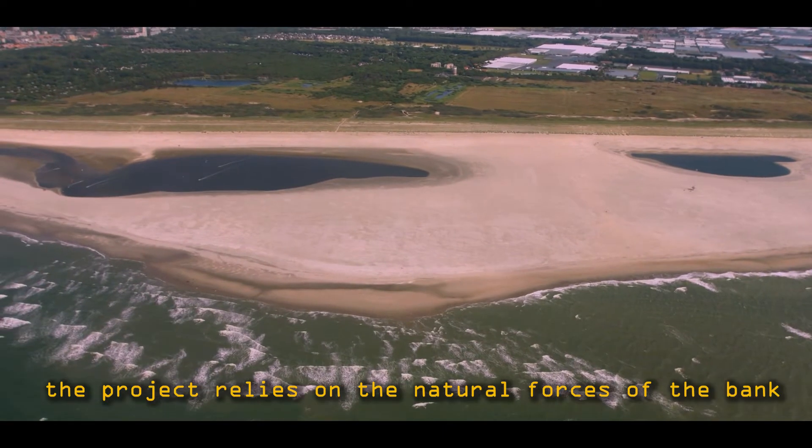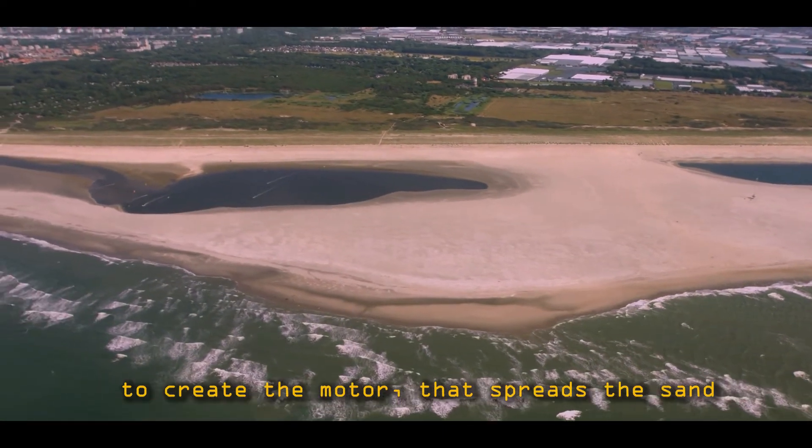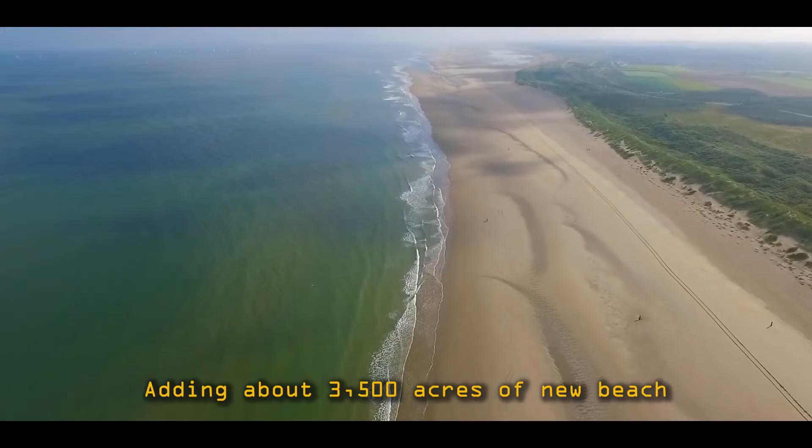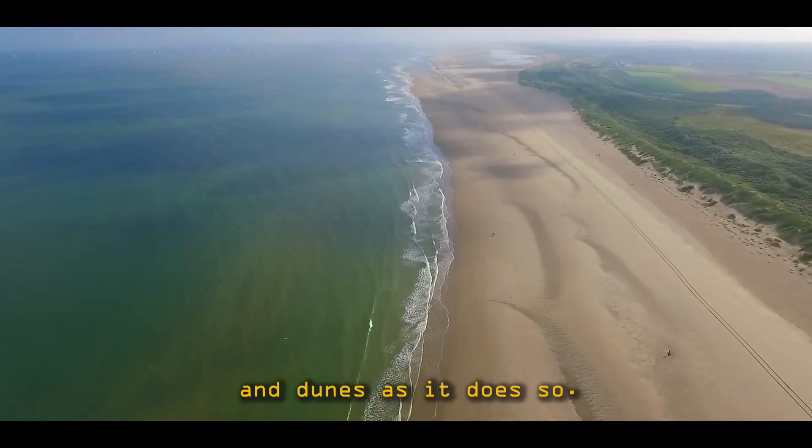The motor spreads the sand along 13 miles of coast, adding about 3,500 acres of new beach and dunes as it does so.